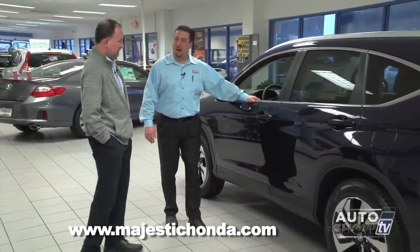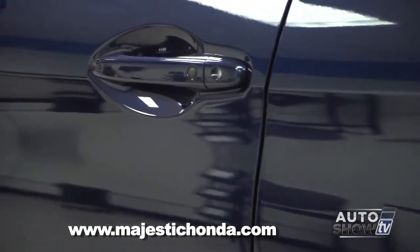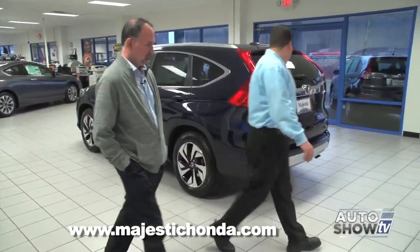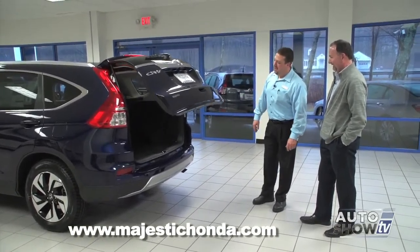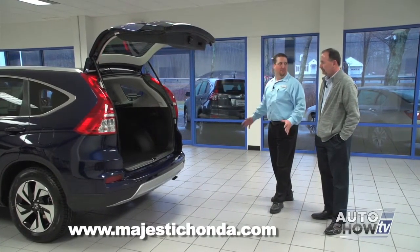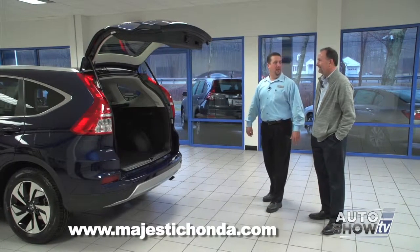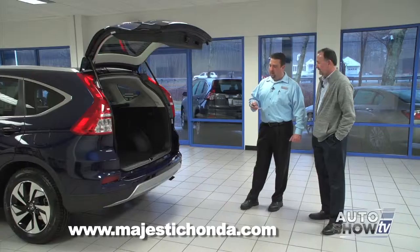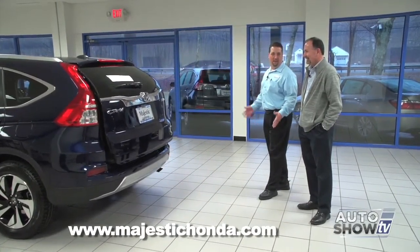Honda finally added the smart entry system to the CR-V lineup on the Touring model — the key never has to be removed from your pocket to open or lock the door, a very nice feature. In the back, for the first time in a CR-V, Honda added a full power liftgate — something people have been asking for. It's a great feature, especially for shorter people, as you can hit the button on the tailgate or use the remote to close it automatically. It's been a very popular addition.